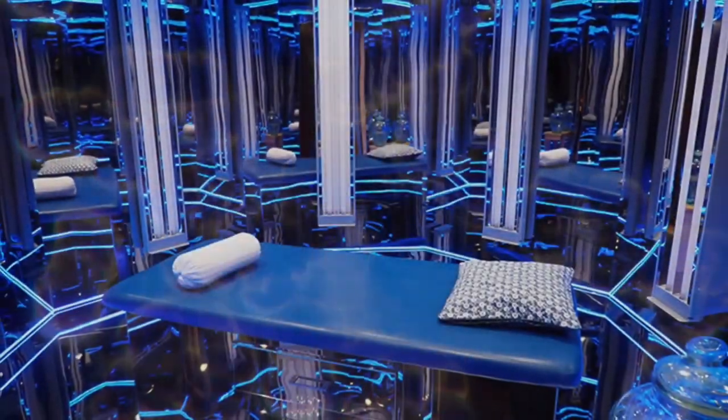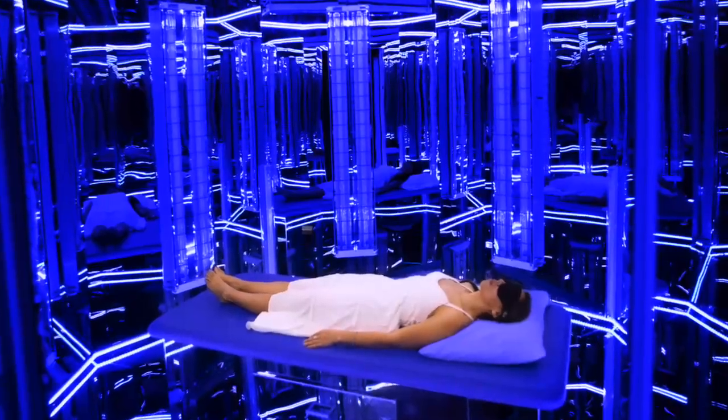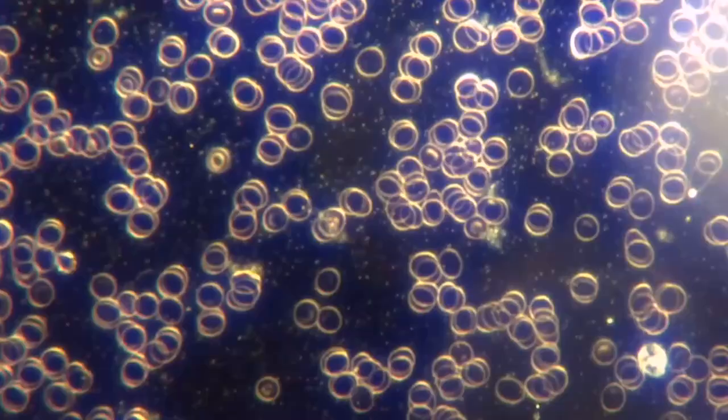After a 20-minute session in the Blue Room, the volunteer had a second blood sample taken. There is far less Rouleaux, so there is much better oxygen transport.